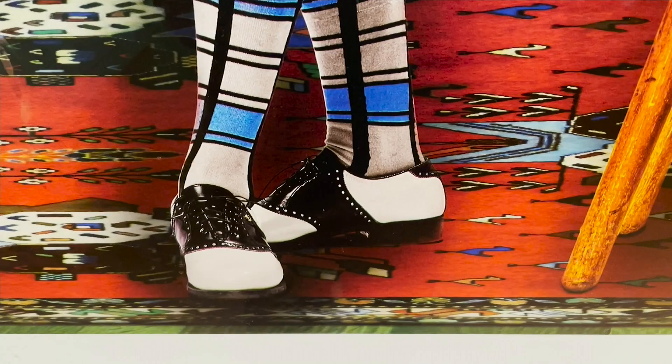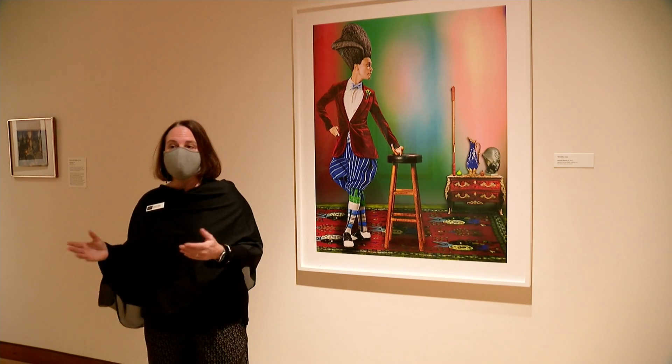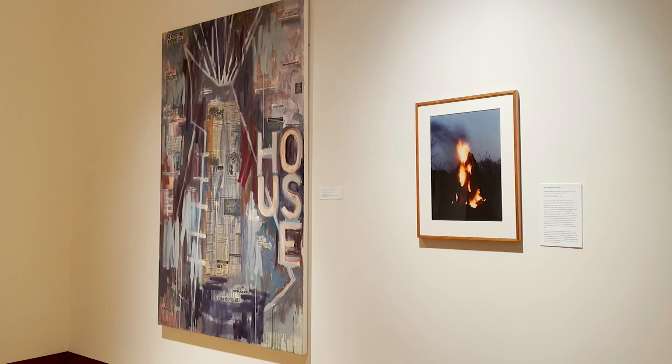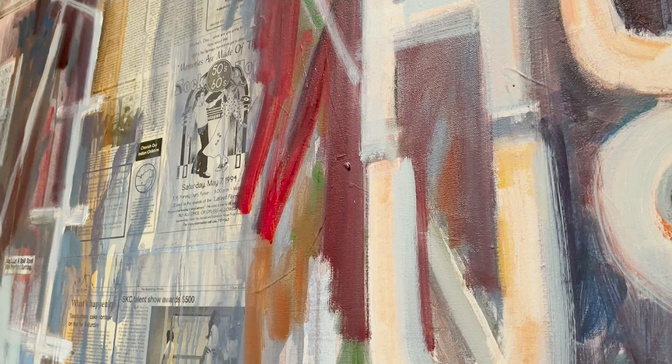We are looking at an installation from our permanent collection titled People and Places in American Art, 1960s through today. There's a lot of diversity in terms of the styles of art — we see photographs, we see lithographs, we see collaged images. Really a little bit of everything.